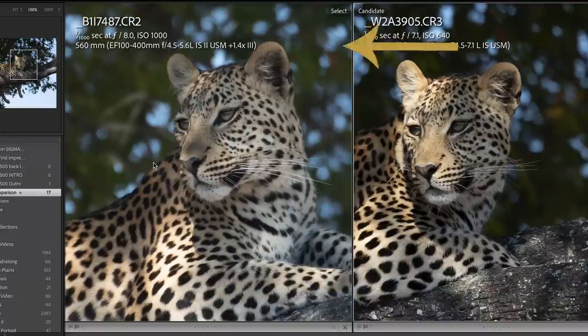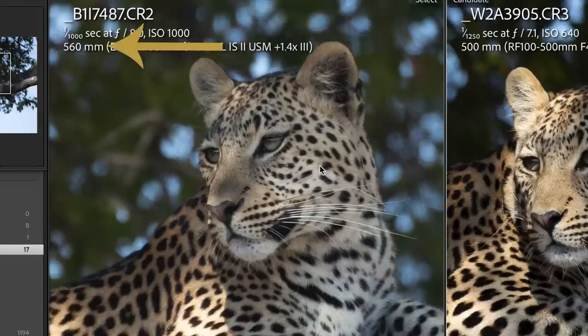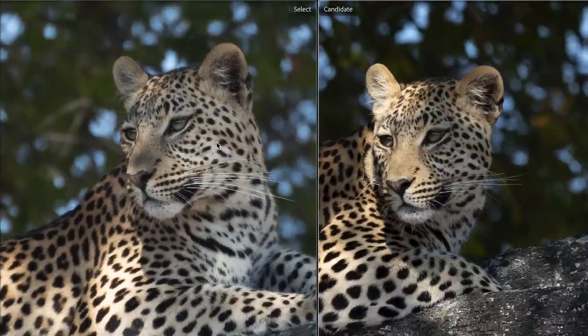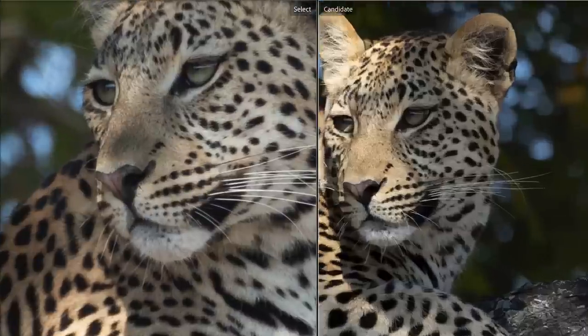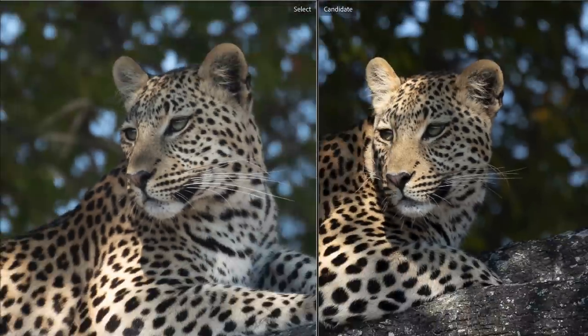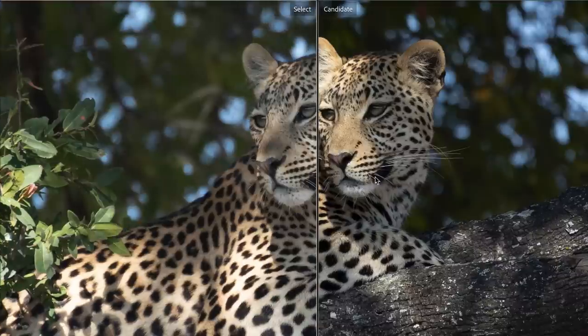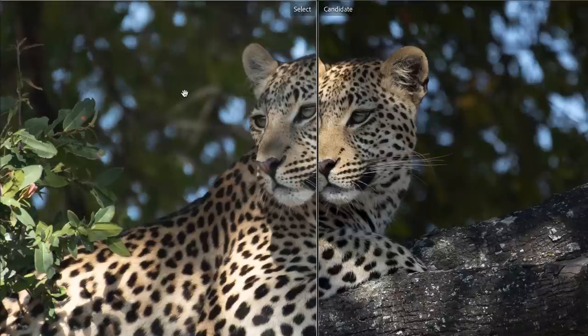Despite shifting the focal length advantage to the 100-400mm Mark II by an extra 60 millimeters, you can clearly see that the extender had a serious impact on image quality, giving the RF 100-500mm a further head start for crispness — particularly obvious when looking at the whiskers of this gorgeous cat. So my first impression was that the RF 100-500mm not just compared to but actually outperformed the 100-400mm from a quality standpoint.